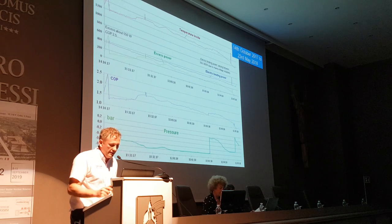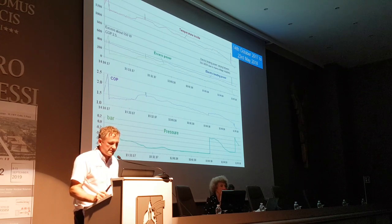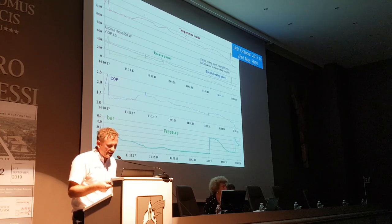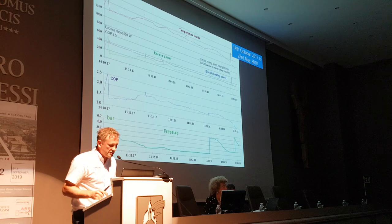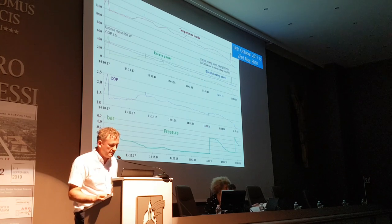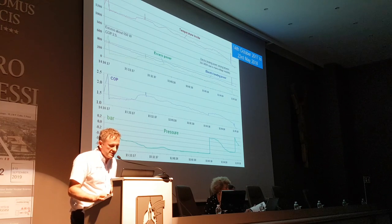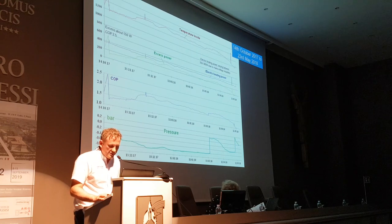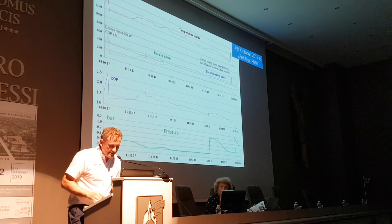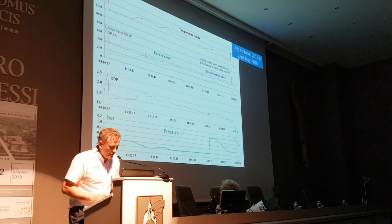Despite the electric heating power varying within small limits, the parameters of the heat generator changed significantly. A gradual spontaneous decrease in temperature and excess heat production, lasting until October 13th, was replaced by growth lasting until October 18th. The temperature reached 1,550 degrees C, the power of excess heat increased to 550 watts, COP 2.5. After this, there was again a decline, followed by a gradual increase continuing until mid-December. From mid-December to mid-March, temperature varied between 1,300 and 1,400 degrees C, excess heat gradually decreased from 300 to 200 watts, and COP decreased from 1.9 to 1.5.